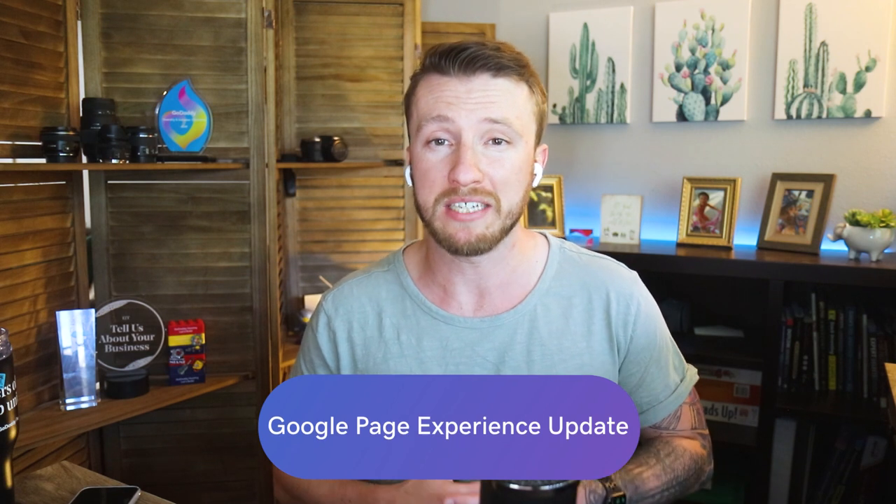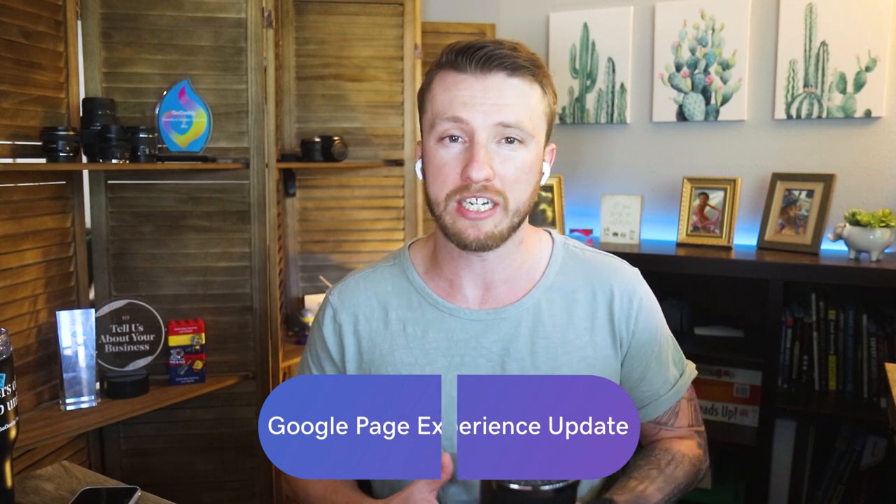Google announced that it postponed the rollout of the page experience update, specifically the ranking change, to be a gradual rollout that won't start until mid-June 2021. It won't be fully rolled out until the end of August.